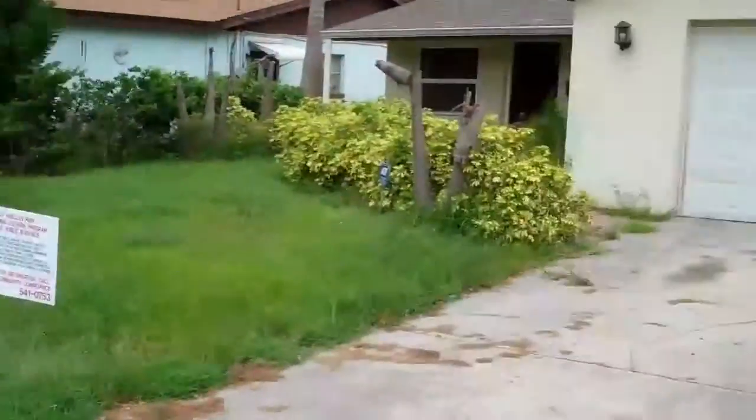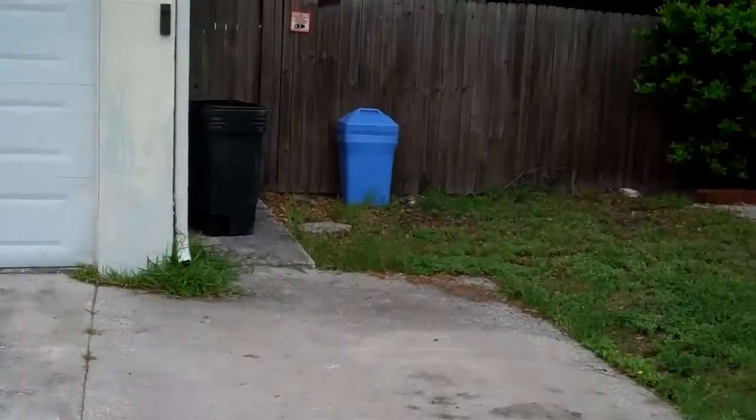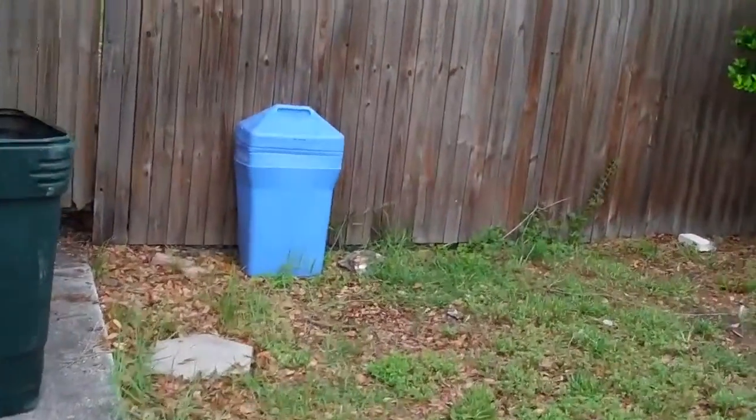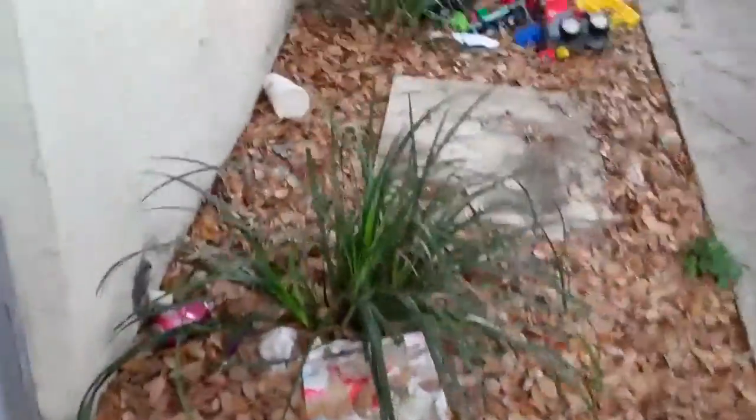We got speed humps. However, this property is completely trash. It's fenced in. Somebody took the air condenser, put that completely out of the property.